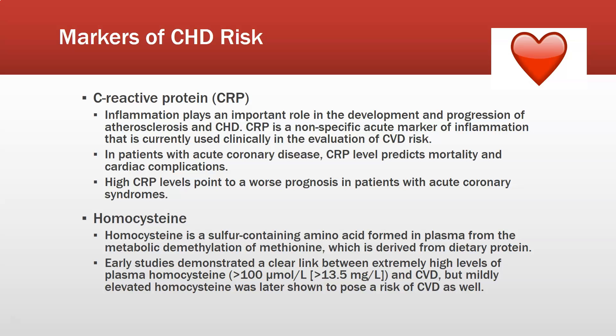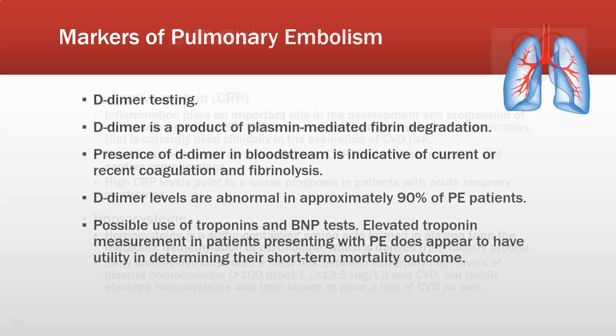Homocysteine is a sulfur-containing amino acid formed in plasma from the metabolic demethylation of methionine, which is derived from dietary protein. Early studies demonstrated a clear link between extremely high plasma homocysteine levels — greater than 100 micromoles per liter — and coronary vascular disease. Mildly elevated homocysteine was later also shown to pose a risk for CHD, making it a useful marker for predicting CHD risk.